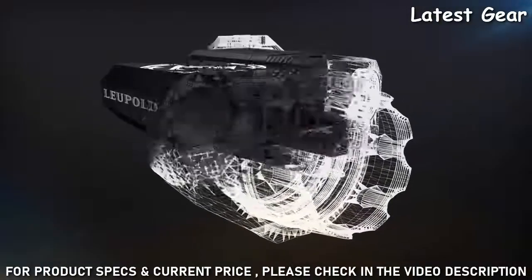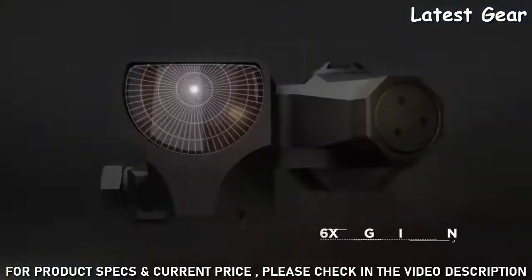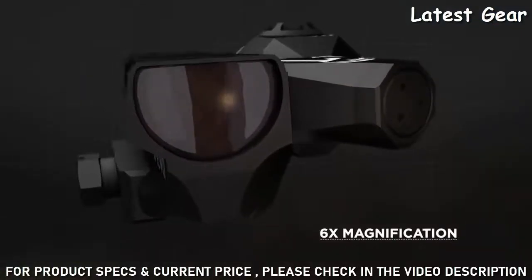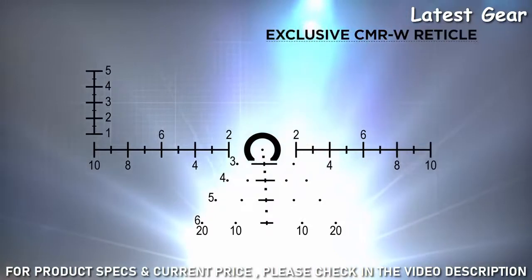A slight shift of your eye provides a bold aiming point, fast reflexive shots, or a 6-power magnified image for long-range precision. The exclusive Close Mid-Range Reticle with Wind Holes, or CMRW,